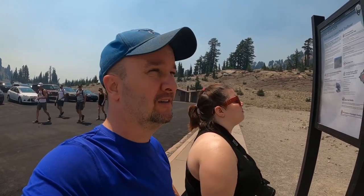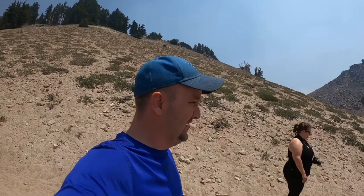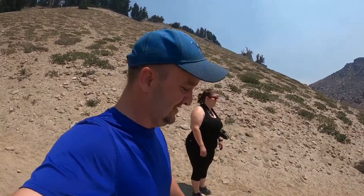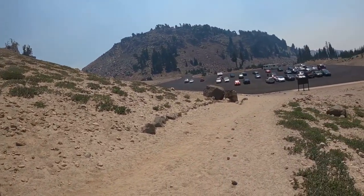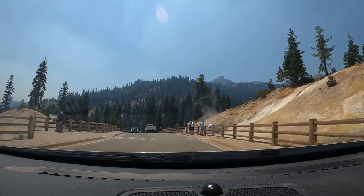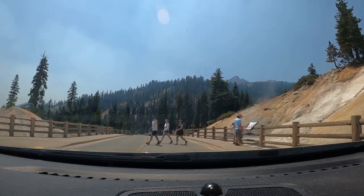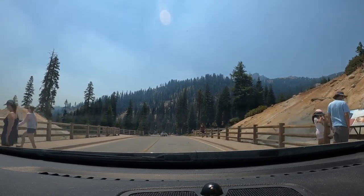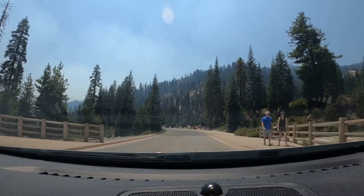I've never climbed a mountain before ever, but I'm anxious to do this. So we decided to climb up as much as we can handle today. That distance is maybe 70 yards — that far. That's what we managed.